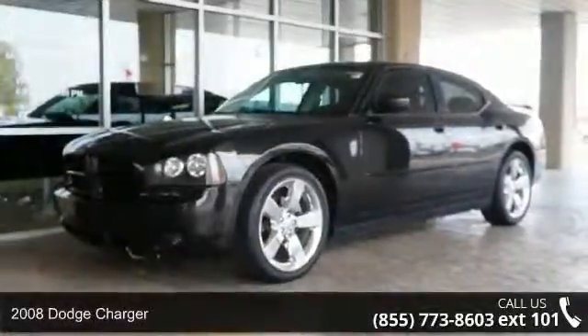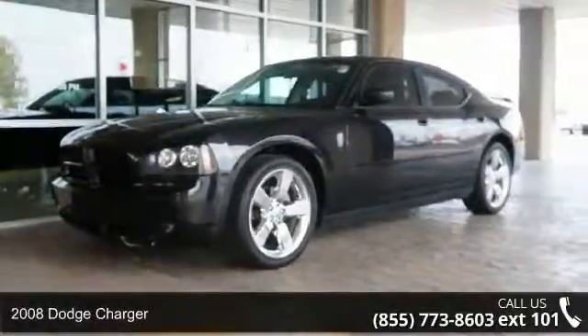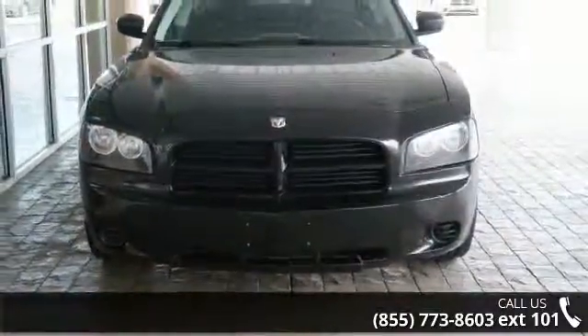Step into the 2008 Dodge Charger. If you are looking for an automobile with great features, look no further.